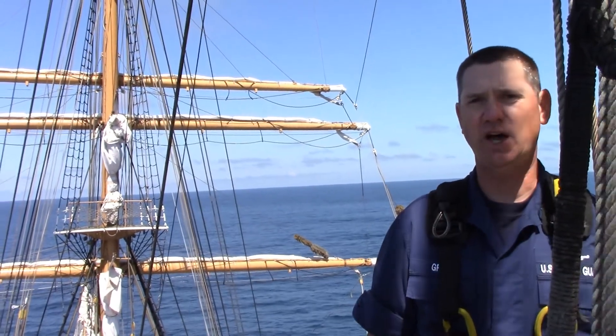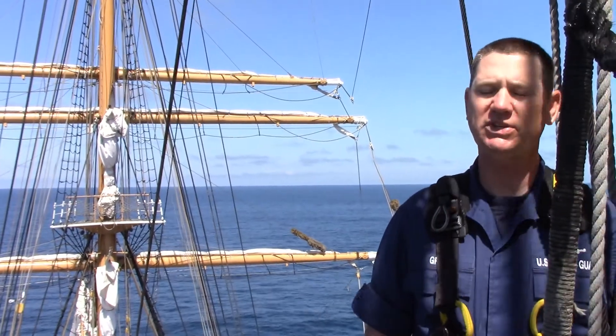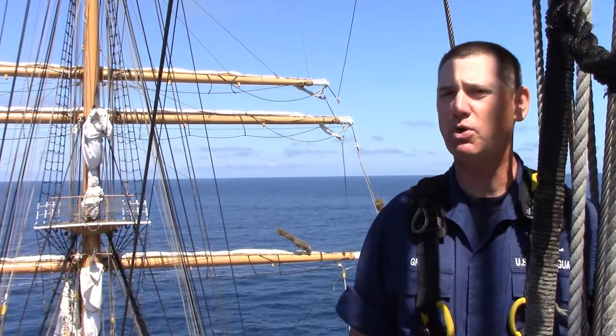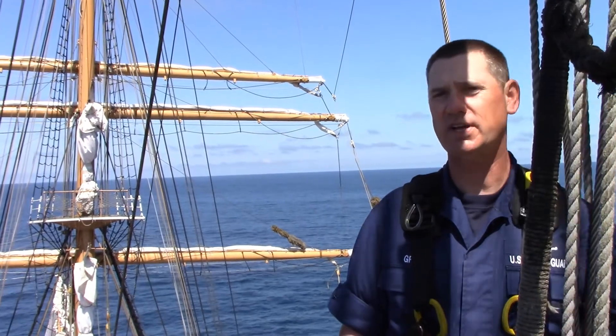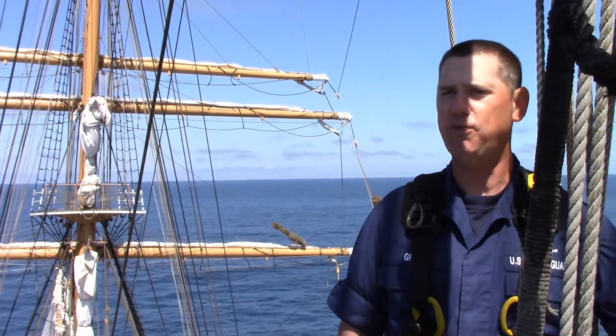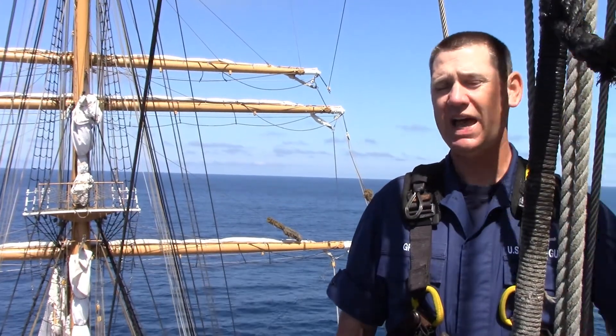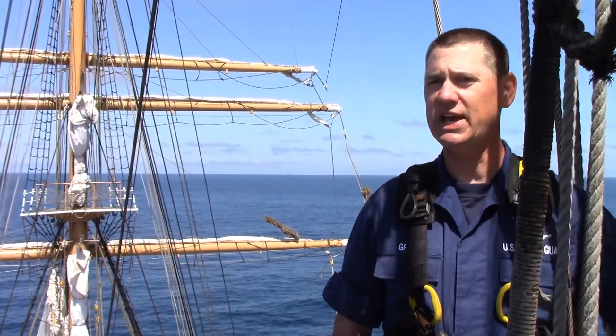You might notice that we call Eagle a Cutter, but she's actually not a Cutter — it's a Bark. A Bark is any sailing ship with three or more masts that have square sails on their forward mast and fore and aft sails on their aft. Eagle, a Bark, has 23 sails: 10 are square and 13 are fore and aft sails.